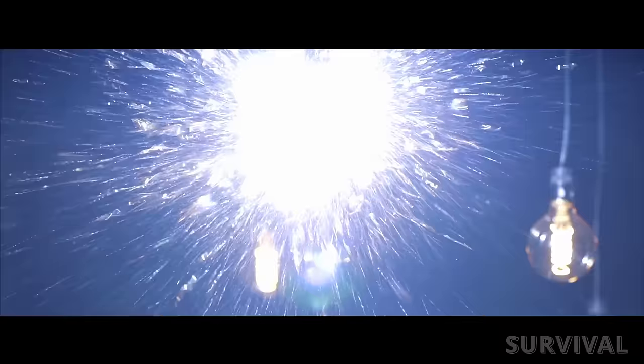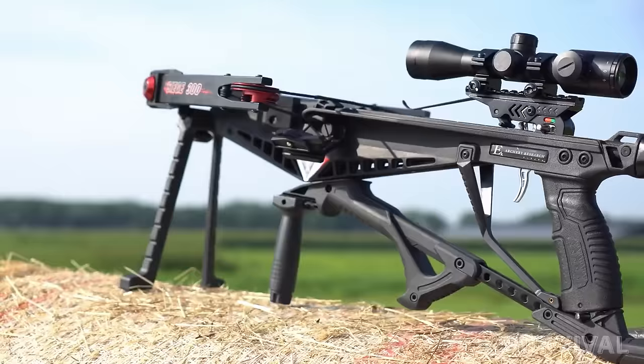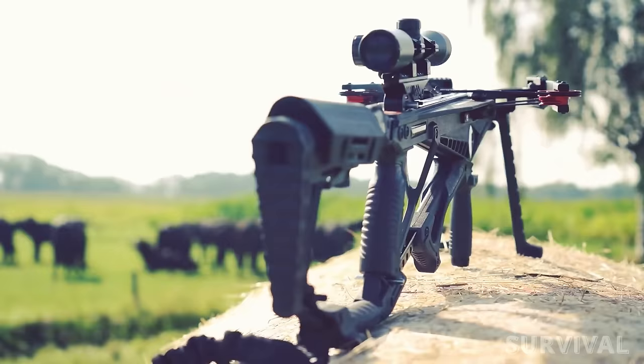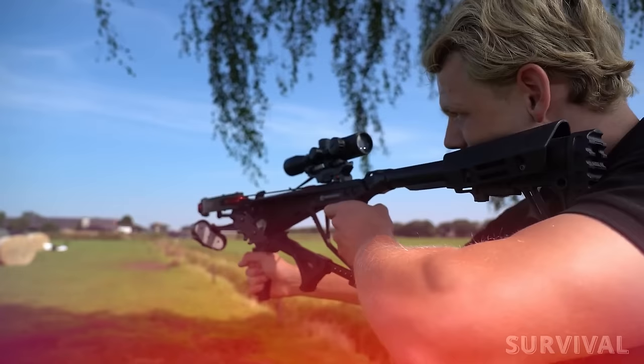The compact axle-to-axle measurements of 6⅞ inches cocked and 10½ inches uncocked make it a maneuverable and versatile choice for both tight hunting blinds and open-field shooting. The included carbon bolts, scope, foregrip, quick-detach quiver, AR stock with buffer tube, and bipod create a comprehensive package that covers nearly all your crossbow needs.